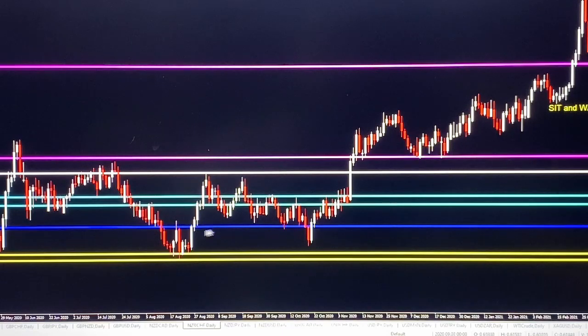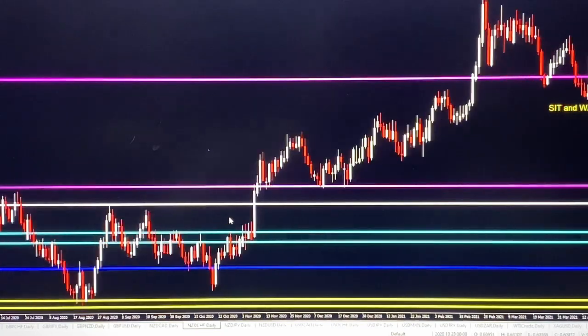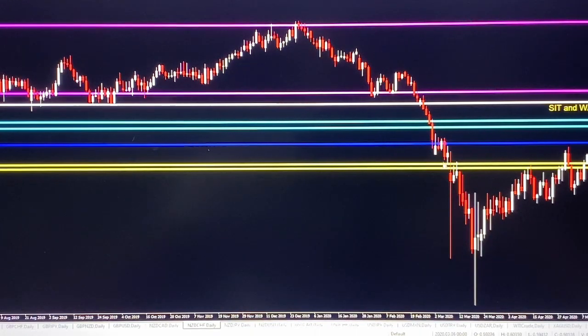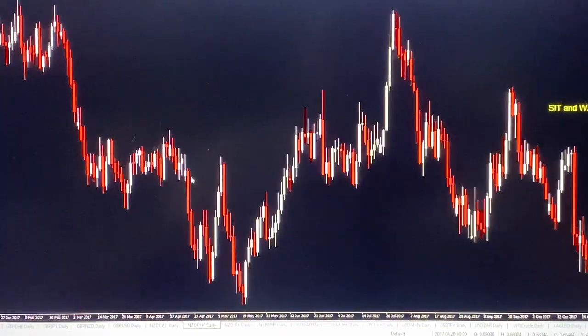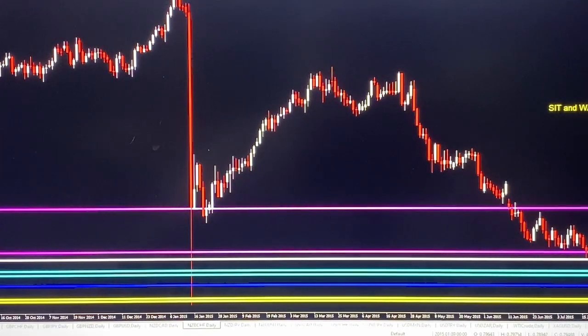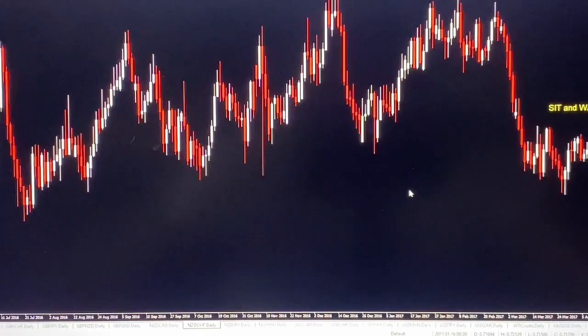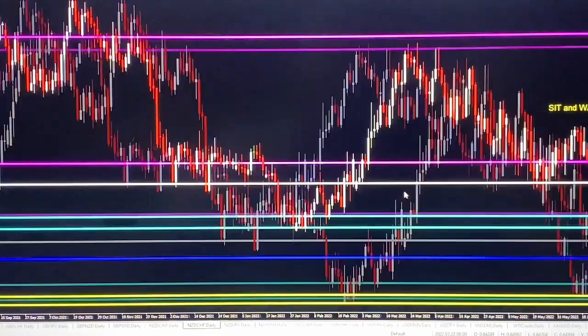We're talking about from August all the way up until February — about six months. The market actually gapped at this same area during COVID. And then dating back to 2015, when the Swiss Franc collapsed, it dropped all the way down to this zone and then pulled back, started to do its thing, and then the market made its way to our current area of structure.